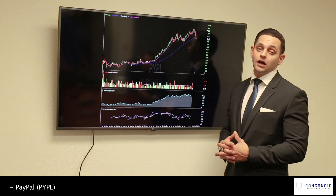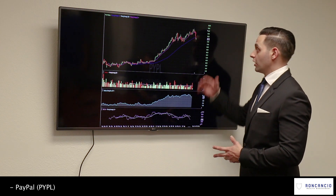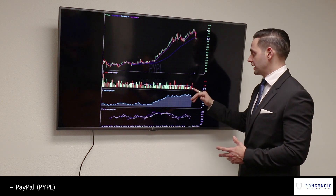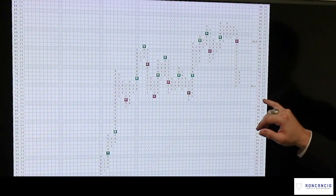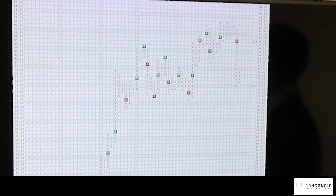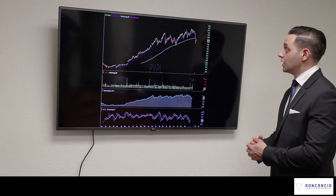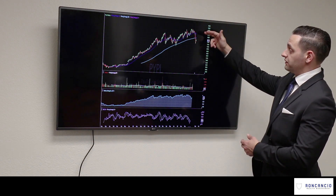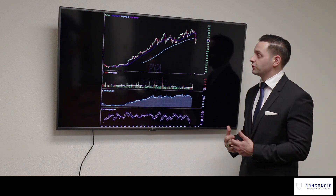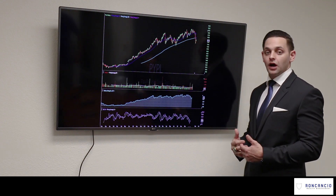This is PayPal. Recently, PayPal did break below its 10-day moving average on its weekly chart, and it also broke below its 50-day moving average. It's starting to regain some steam with some accumulation, but we did see above-average distribution last week. Things are starting to look good again for PayPal. On the daily chart, you can see it broke through its 10-day, 50-day, and 200-day moving averages. This is a position we're watching very closely — we still believe the trend is intact, however we may consider trimming some of this position in the future.